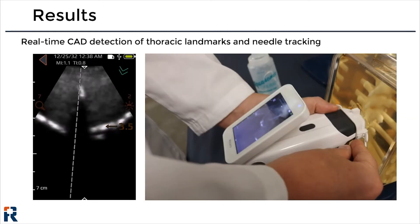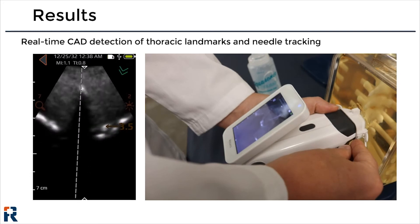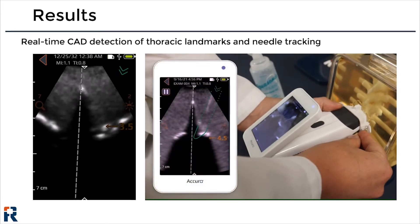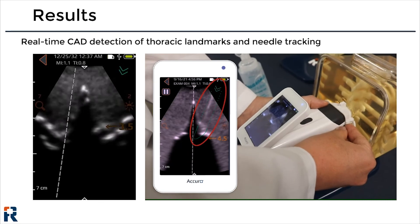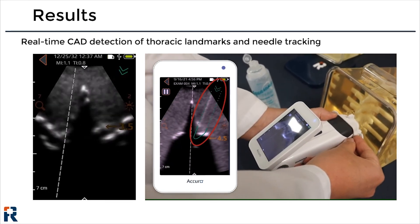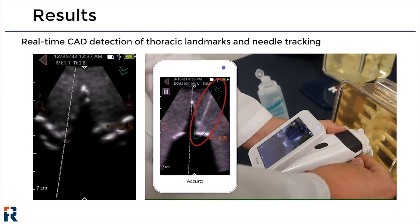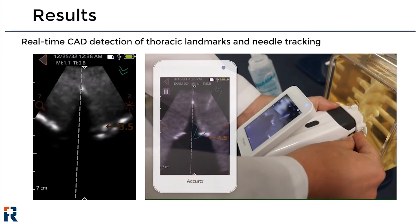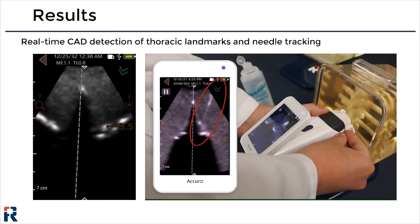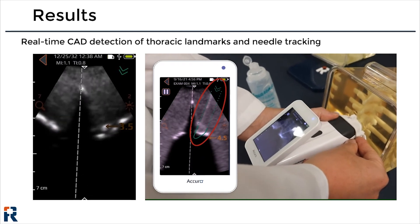The video on the left shows a short video capture of the real-time anatomical annotations provided by the computer-aided detection algorithm. The video on the right depicts a simulated needle placement procedure in a thoracic spine phantom, demonstrating how the imaging mode is intended to be used clinically. On the Acuro screen, you can see the needle following the green needle trajectory to the thoracic lamina. The angle of needle insertion is enforced by the white Acuro locator that clips onto the front of the ultrasound probe.